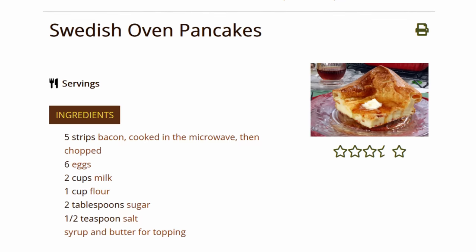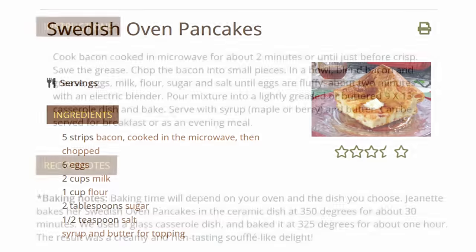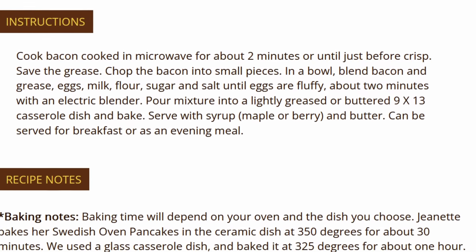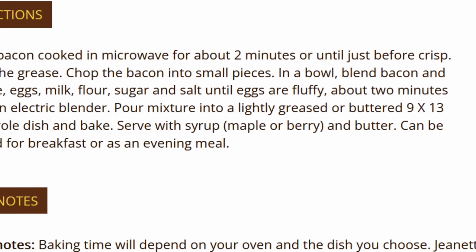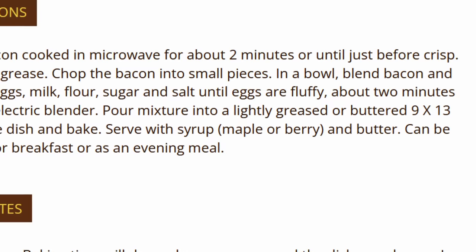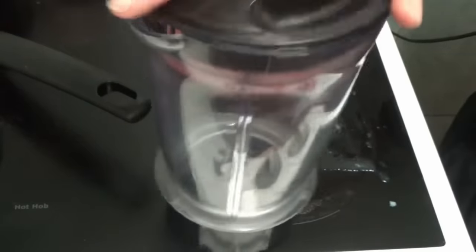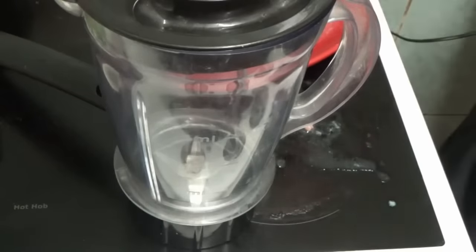Now, this is the recipe Kay is using — I'm almost 100% certain because it uses the exact words that she's using. It says: chop the bacon into small pieces, then period, in a bowl. Blend bacon, grease, eggs, milk, flour — you get the idea. So I think Kay read this as 'chop the bacon into small pieces in a bowl and then blend it all together.' It's a mistake that's gonna have some pretty dire consequences. Kay tries to get the lid off with one hand — she can't. Don't be silly.